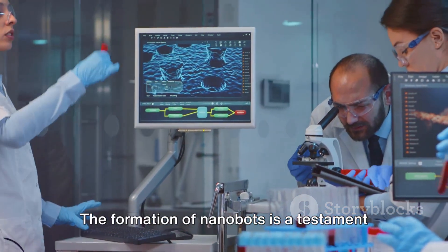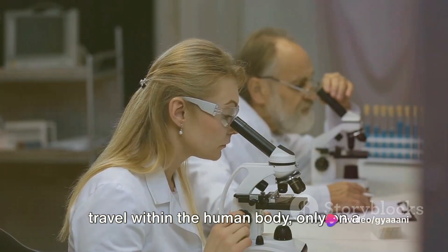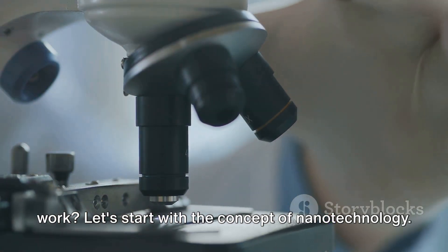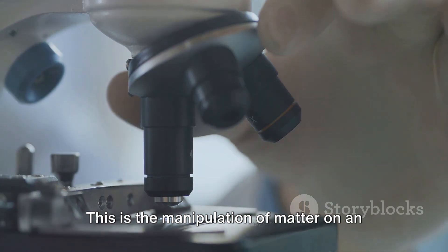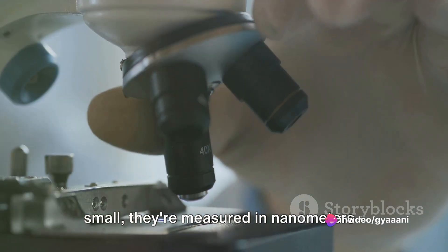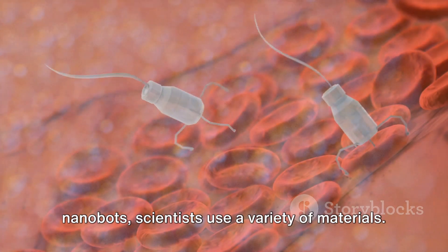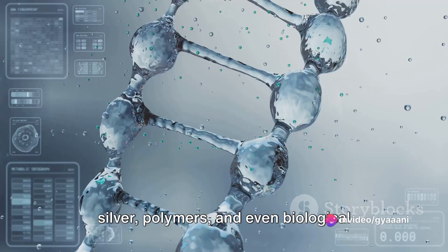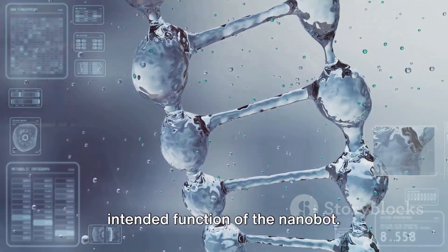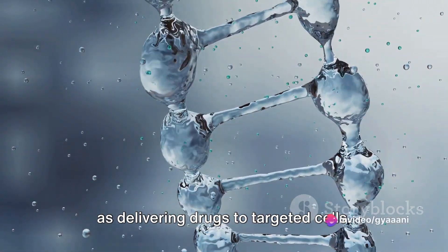The formation of nanobots is a testament to the marvels of science and technology. It's like building a spaceship that can travel within the human body, only on a much, much smaller scale. Let's start with the concept of nanotechnology — the manipulation of matter on an atomic and molecular scale. We're talking about things measured in nanometers, that's billionths of a meter. To create nanobots, scientists use a variety of materials, including metals like gold and silver, polymers, and even biological materials like DNA. The choice of material depends on the intended function of the nanobot. For instance, DNA nanobots can be programmed to perform specific tasks, such as delivering drugs to targeted cells.